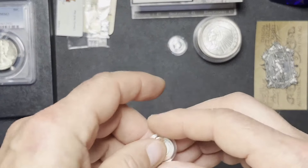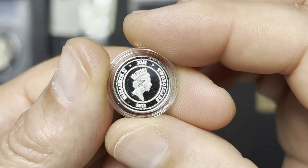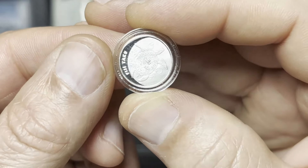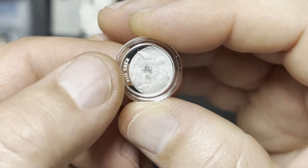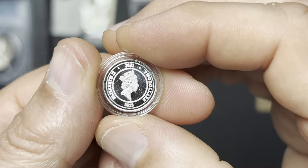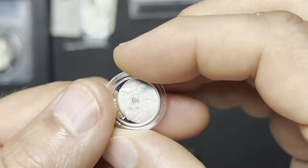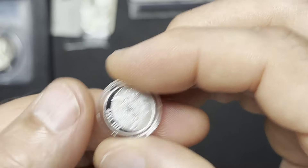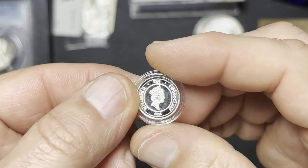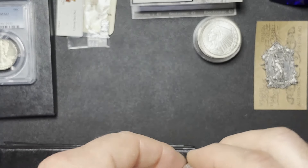These here I could not find on the internet. But these are your 2012 Fiji Taku — the sea turtle deal. I couldn't find anything about the 1-gram version of these, but that appears to be what we have here. We've got two of these, and they're both in capsules. I thought that was interesting.